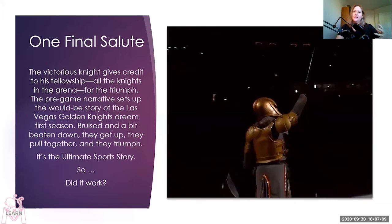The pregame show ends with the knight saluting the audience. The narrator — a woman with a fabulous voice — explains that everyone there are knights tonight, and everybody cheers. It's very much a team effort, and that team includes the fans. He gives credit to the fans, essentially bringing them into the fellowship of knights. The pregame narrative sets up the would-be story of the Las Vegas Golden Knights' dream first season: bruised and a bit beaten down, they get up, pull together, and triumph. It's the ultimate sports story — it's a perfect movie.